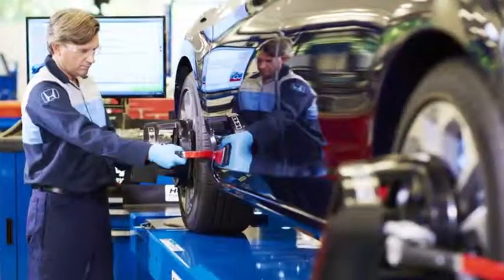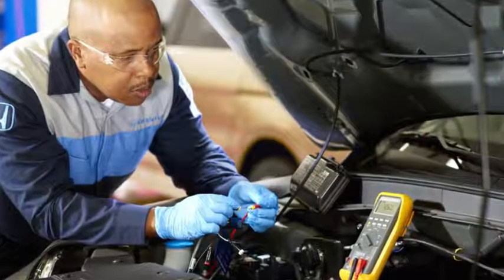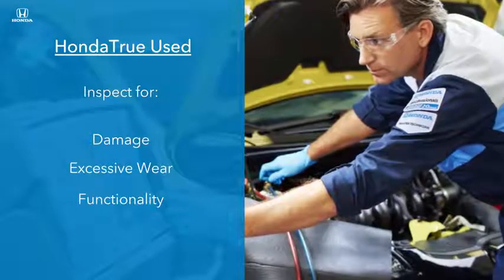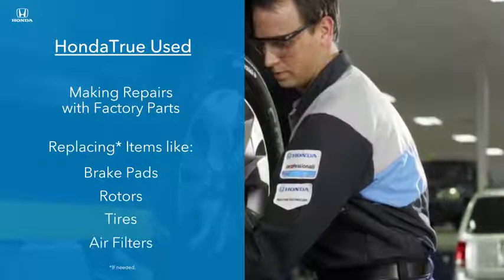Outside the vehicle, technicians go bumper to bumper, ensuring headlights, turn signals, and windshields are in working condition. Then comes the critical under-the-hood inspection. Technicians inspect for damage, excessive wear, and functionality, making repairs with factory parts, and replacing items like brake pads, rotors, tires, and air filters if needed.